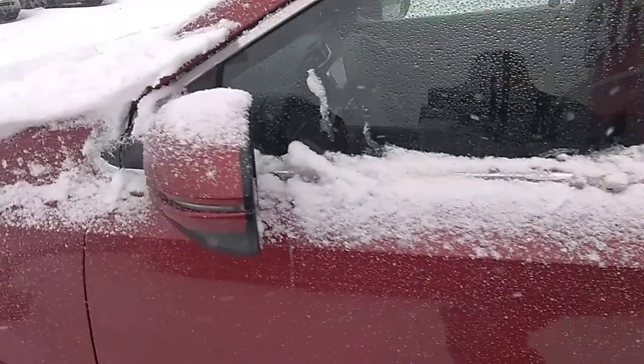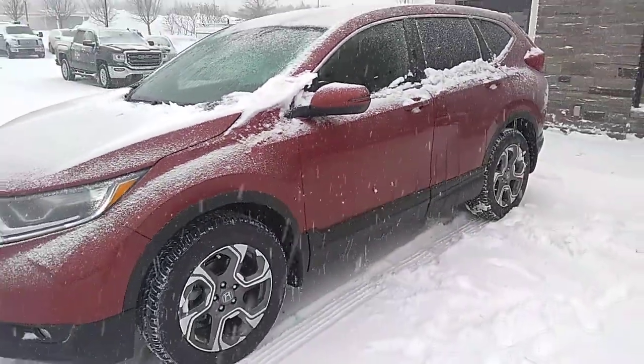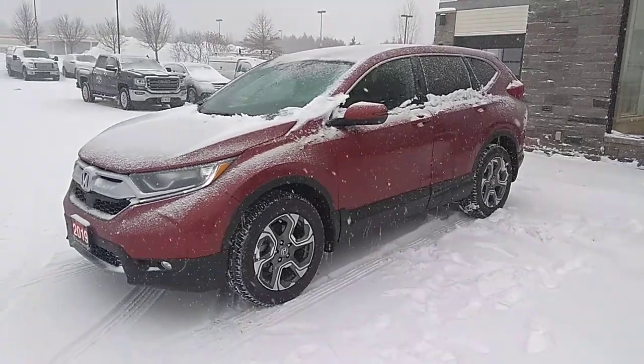If you have any other questions about this 2019 Honda CR-V, look forward to being able to help. Again it's Stu at Huntsville Honda, Drive Muskoka. Thanks for watching everyone — we hope to see you soon. Bye bye now.